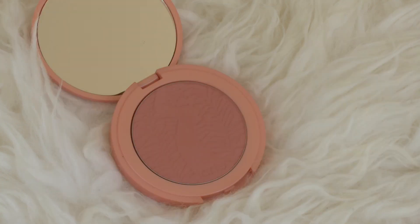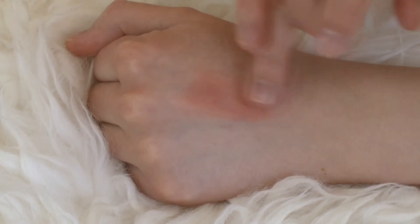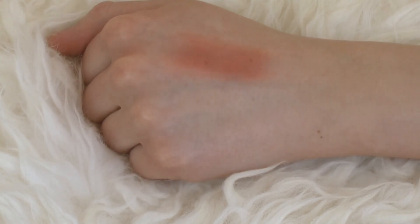Next up is my last Tarte Amazonian Clay Blush in Captivating. I've only worn this twice so I can't give a full opinion, but it is so, so bright and pigmented. I can only wear it with certain makeup looks — it's not quite as wearable as Exposed or Celebrated. This blush has a mind of its own and needs a center stage spotlight.